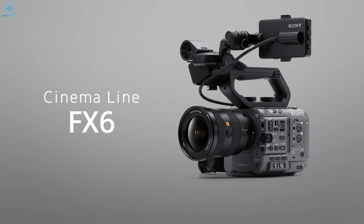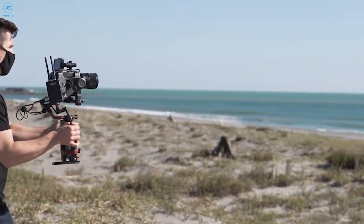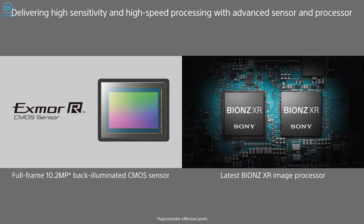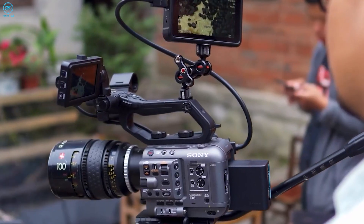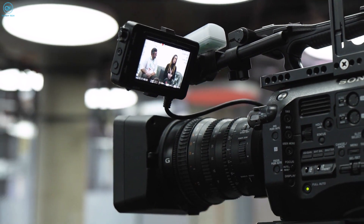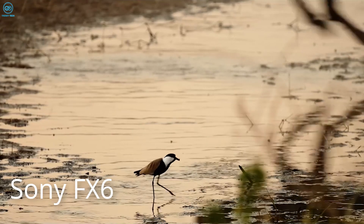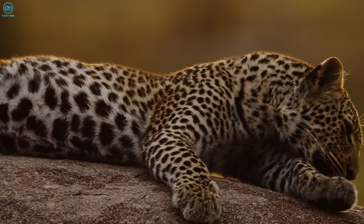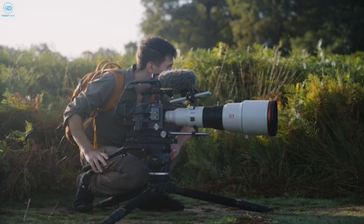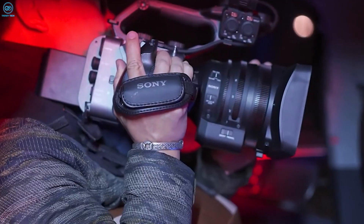The Sony FX6 is a powerhouse of cinematic capabilities, designed to meet the demanding needs of professional filmmakers and videographers. At its core lies a 4K full-frame XMOR-R sensor seamlessly paired with a cutting-edge Bionz XR engine. This combination allows the FX6 to capture breathtakingly high-quality images even in the most challenging shooting conditions, whether working in glaring sunlight or the dimmest environments. One of the standout features of the FX6 is its impressive ISO range. It offers a base ISO of 800, perfect for most shooting scenarios, and a high-sensitivity mode with an ISO of 12,800, allowing you to maintain image quality without introducing excessive noise.